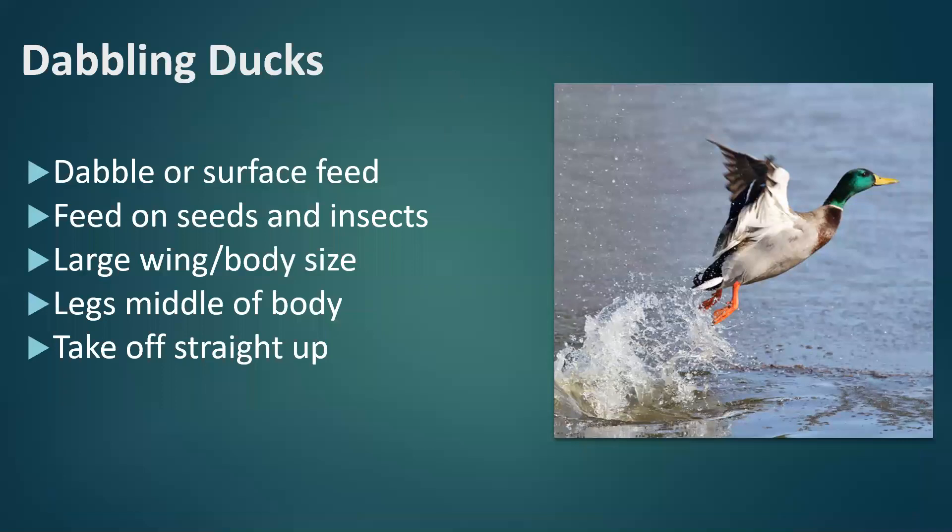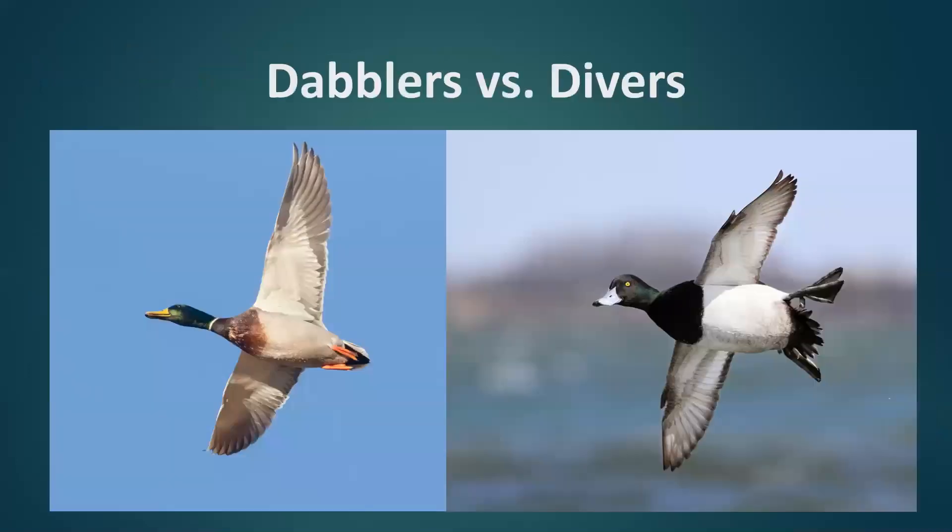There are a few differences that are important to know between dabblers and diving ducks. Dabbling ducks prefer to feed in shallower wetland areas. They do have the ability to swim completely underwater, but they don't utilize that very often. Most often they're going to be surface feeding on seeds and insects just below the surface. They also have a bigger wing-to-body size ratio than diving ducks. If you look at the male mallard on the left — a dabbler — it has a much larger wing-to-body ratio than the male scaup on the right, which is a diving duck.